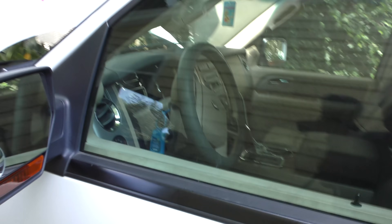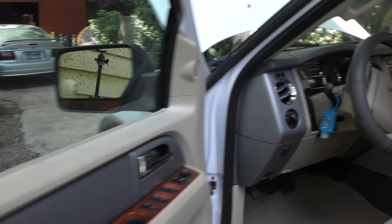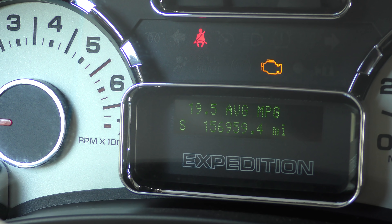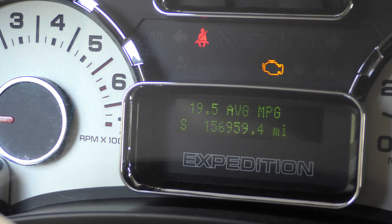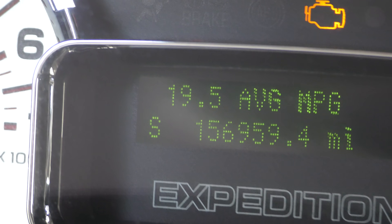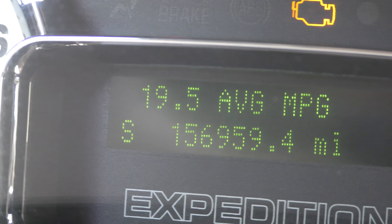Now it is a big old vehicle — it gets 12 in the city and 18 on the highway. They're gas hogs, there's no arguing that. It's a big heavy vehicle; they're not going to get great gas mileage. That's not what you buy an Expedition for — you buy it for size and, at least in this case, pretty good reliability. The odometer reads 156,959 miles, and as you can see he's been driving it very conservatively — he's getting 19 and a half miles per gallon, which is about the best I've ever seen in one of these.